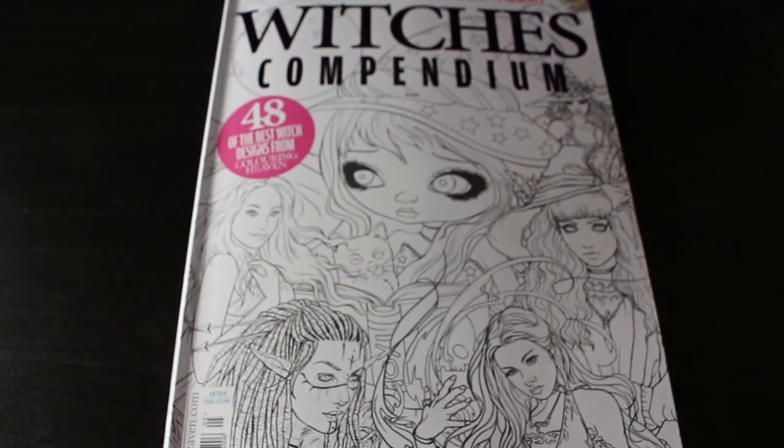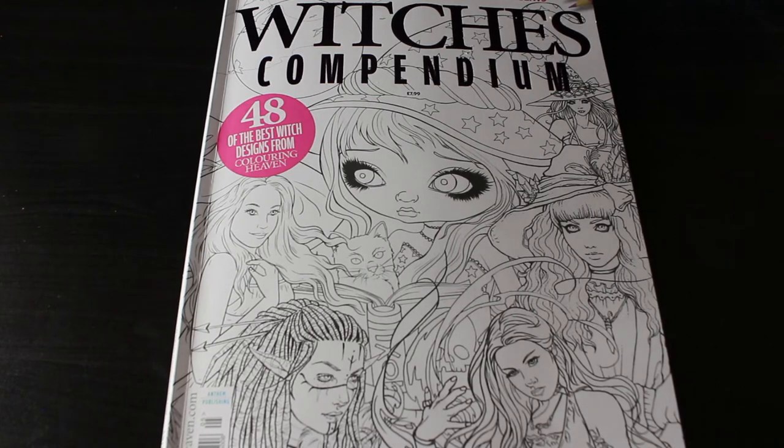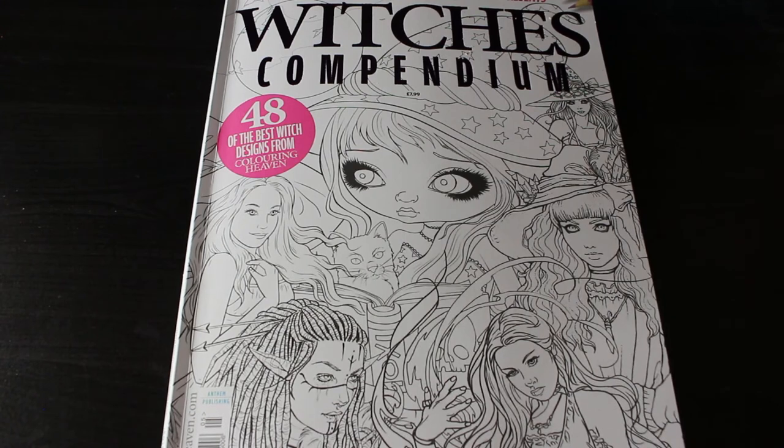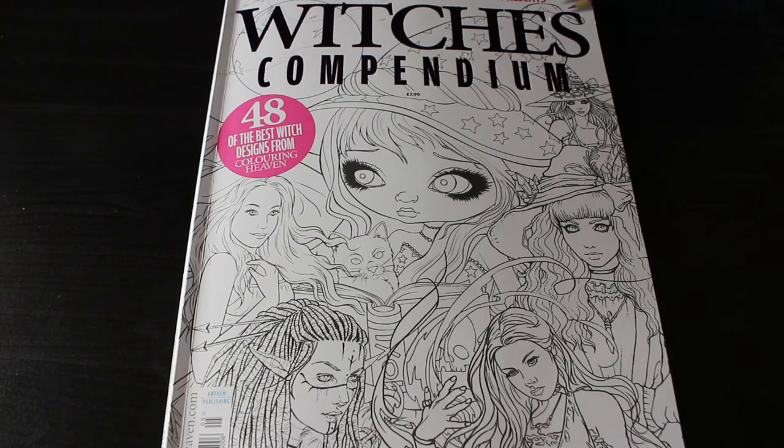It's another beautiful book by Colour in Heaven. I quite like the paper in the Colour in Heaven books — it works really well with markers and with pencils. If you want to see me colour in the Witches Compendium, let me know. I'll leave a link to the Colour in Heaven website so you can see if you can get a copy — it's been selling out in stores really quickly, literally selling out on the day it went on sale. Hopefully they still have copies at Colour in Heaven headquarters at Anthem Publishing. I hope you've enjoyed this flip through and I'll see you soon — bye everyone.